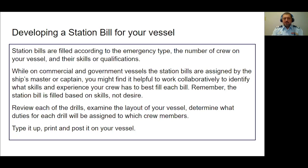On commercial and government vessels, the captain or vessel master is in charge of creating the station bill. But for a Sea Scout ship, it might be more helpful to work together. Maybe you know each other really well and can identify qualifications and skills off the top of your head — but maybe you can't. In either case, even if you think you can, it's better to have an open and honest evaluation of everyone's skill level.